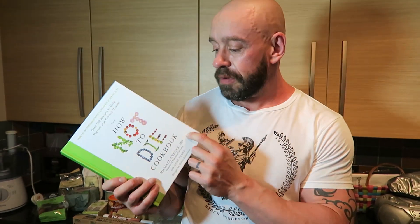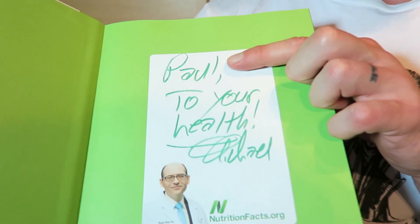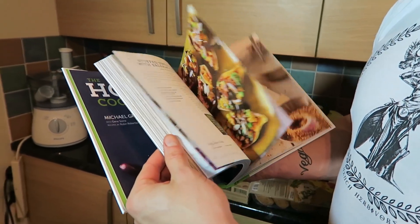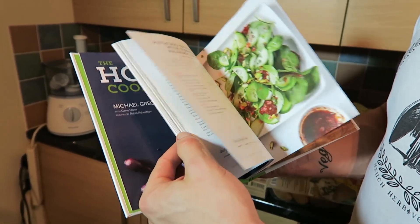We received the 'How Not to Die Cookbook' yesterday. It's amazing — it's everything you could wish for and more. We really love it. That's me in there! It has all the great foods and it's invited us to be a bit more adventurous.